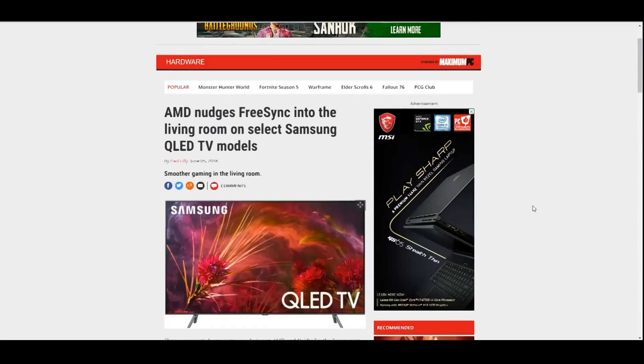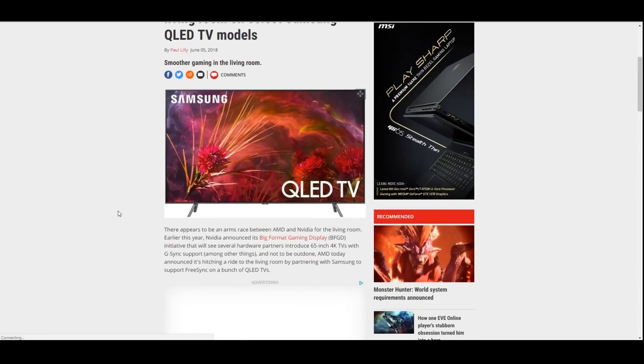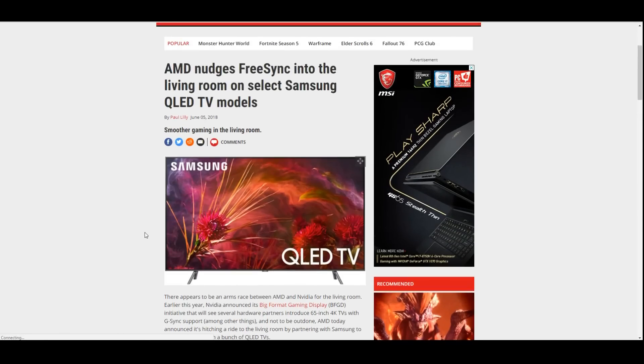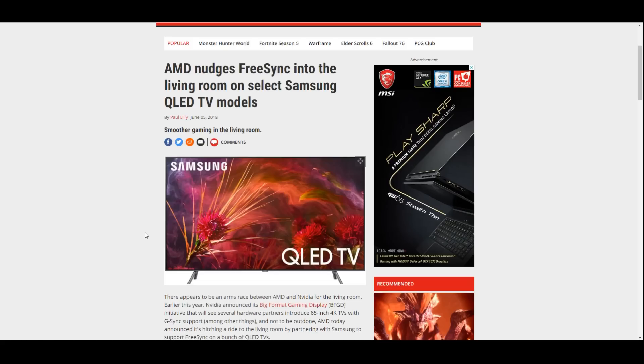In the last video, it alluded to FreeSync being available on Samsung's new QLED TVs, and it's also available on some more budget-friendly models. You can get a 55 or 65 inch for around $800 and it does support FreeSync. So this is obviously becoming more and more important — the fact that Adaptive Sync and open standards are being pushed not just by AMD now, but also by Intel. If you have those two companies on one side of the camp, where does this really leave NVIDIA?